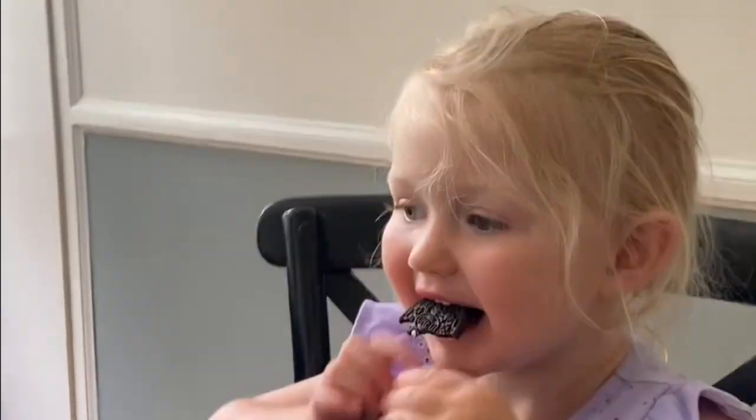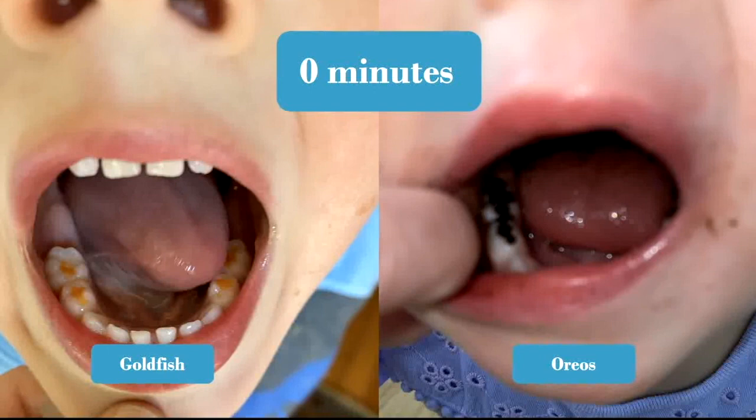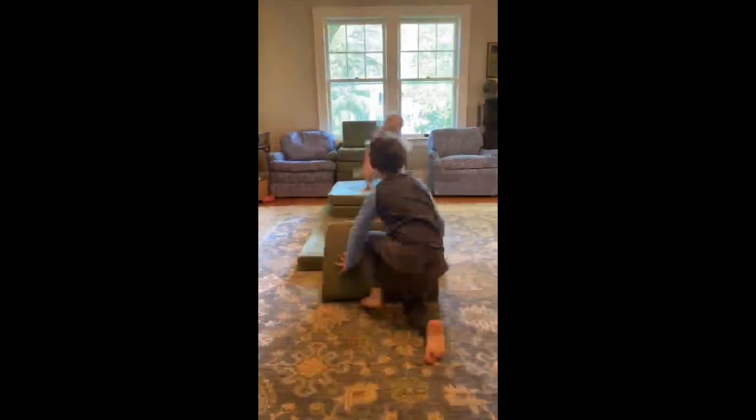I just gave the kids their snack — Ransom got a handful of goldfish and Fletcher got an Oreo — and I let them eat at the table. As you can see, they very much enjoyed it. Here are their teeth immediately after the snack. As you can see, all those dried carbohydrates are smashed into the deep grooves of the biting surfaces and in between the teeth.